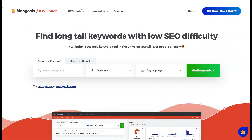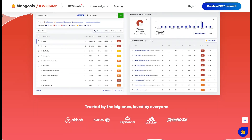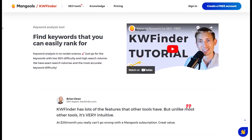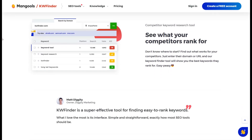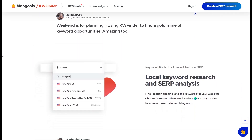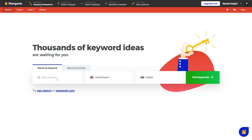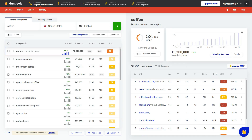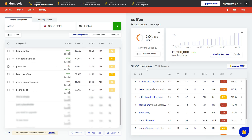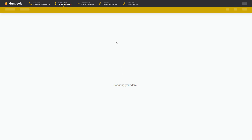It does this through its KWFinder tool, a keyword research feature that makes discovering long-tail keywords straightforward and impactful. Since long-tail keywords are online marketers' secret weapon, Mangools allows you to attract highly interested users without competing against big-name sites. Mangools' KWFinder also offers detailed metrics on search volume, keyword difficulty, and trends over time, so you can make data-backed decisions on which keywords will likely yield the best results for your content.